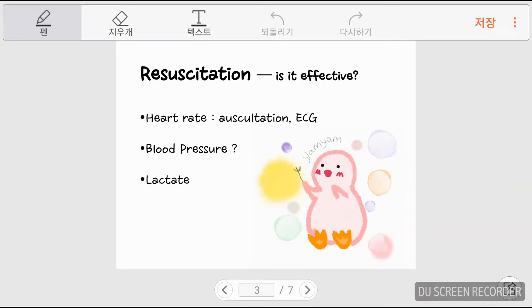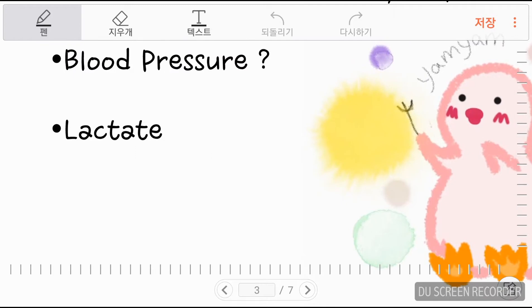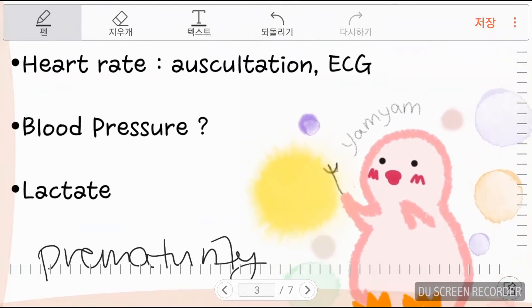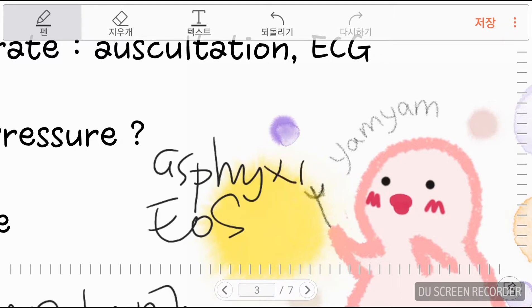Since we are going to talk about cardiovascular support, we need to talk about resuscitation, and first about shock. The causes of shock in the newborn include prematurity, early onset sepsis, asphyxia, myocardial dysfunction, and hypovolemia, and so on.